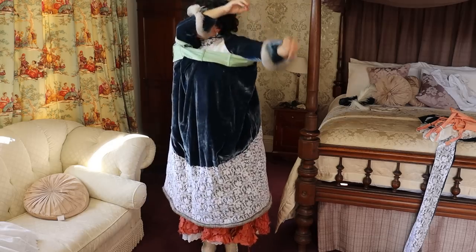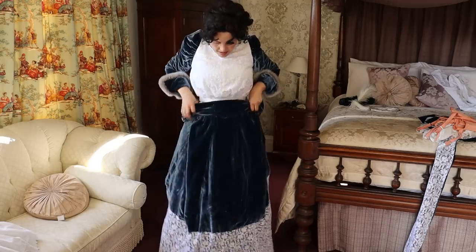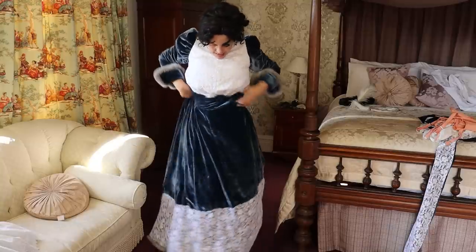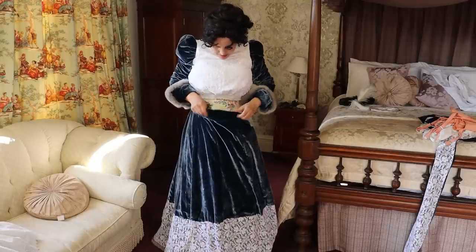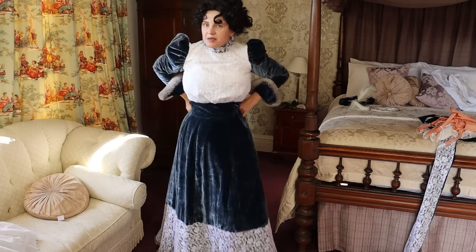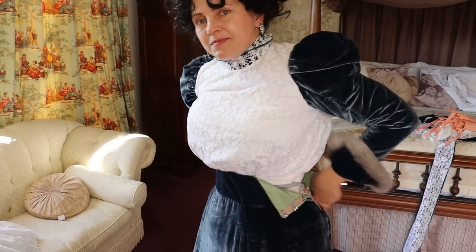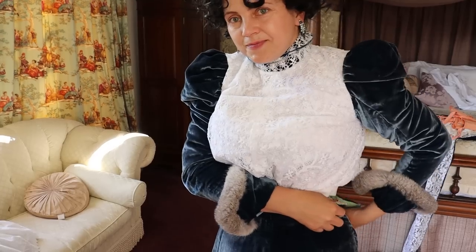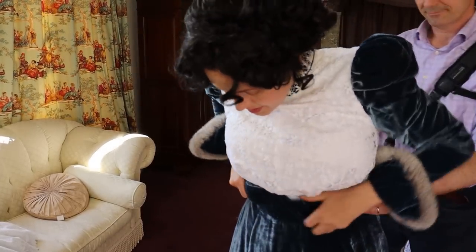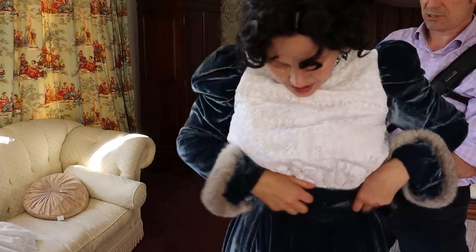The skirt is going on. I'm in. Let me find the beginning and the end — that's how it is, and I need my husband's help to close it at the back. I'm just trying to find where the front is.